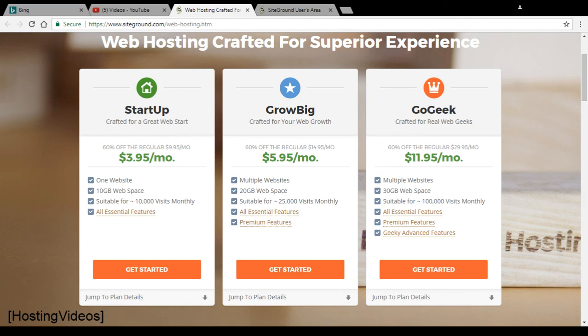SiteGround Startup Hosting Plan — why is this hosting plan a pure marketing gimmick? And why do most webmasters not sign up for it and instead go for the GrowBig Unlimited Hosting Plan, willing to pay an extra $2 each month?